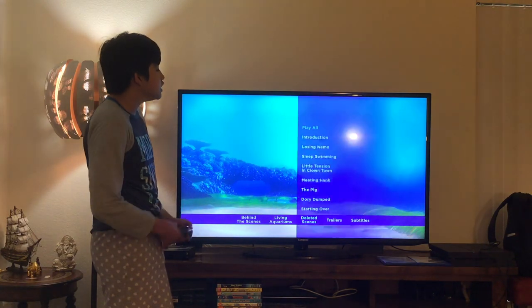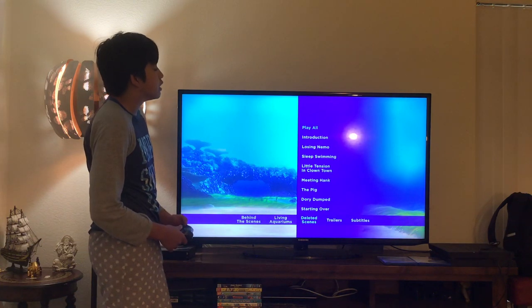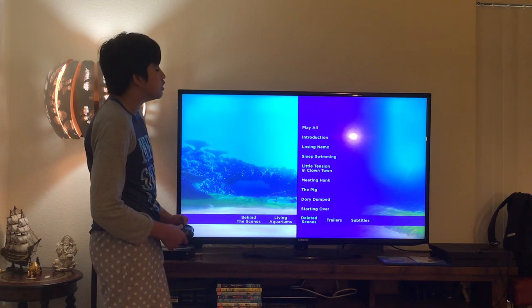Here we get the Deleted Scenes. Let's have a look — here you get Playoff, Introduction, Losing Nemo, Sleep Swimming, Little Tension in Clown Town, Meeting Hank, The Pig, Dory Dumped, and Starting Over.